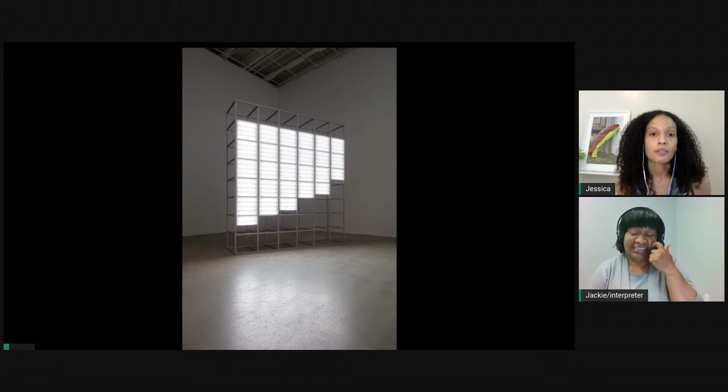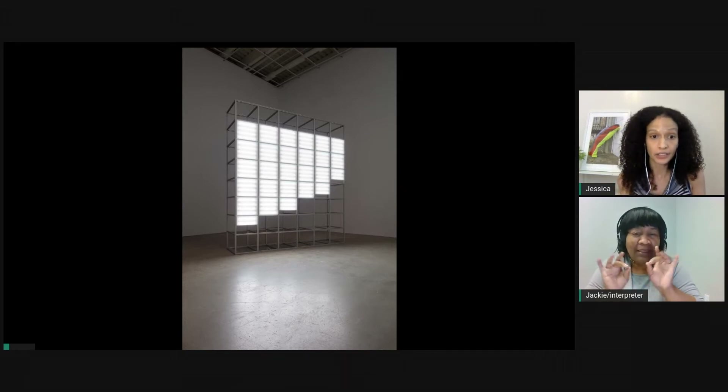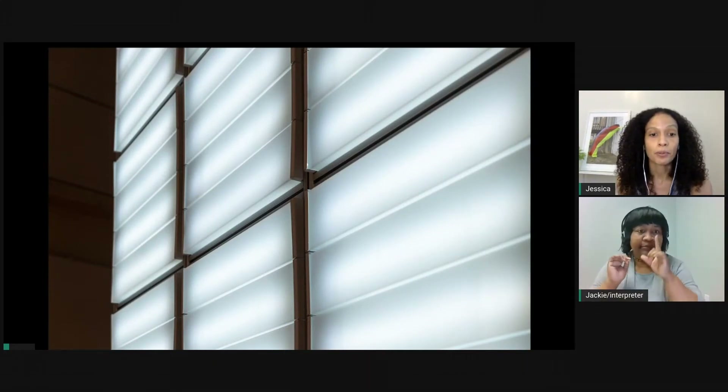My most recent project, Irrational Rest at the ICA Philadelphia, was my first attempt at working with light as a material. Using the office workday that is dependent on clocks and artificial light as a starting point,